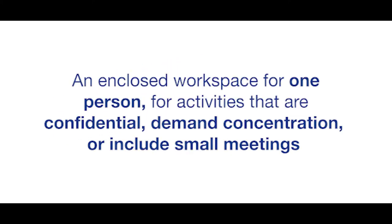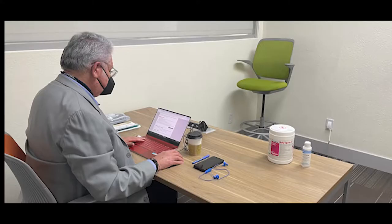The first should be an individual space — an enclosed workspace for one person suitable for activities which are confidential, demand a lot of concentration, or include many small meetings. This is the place where a person will be doing most of their work, and it includes a private office, workstations, or focus rooms.